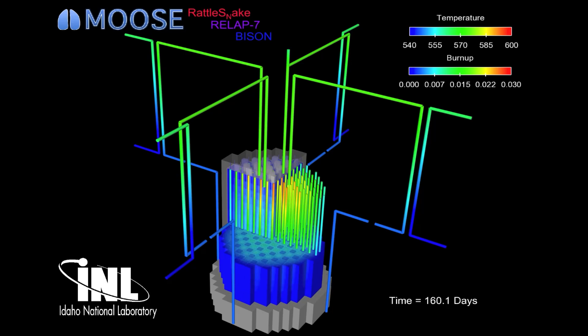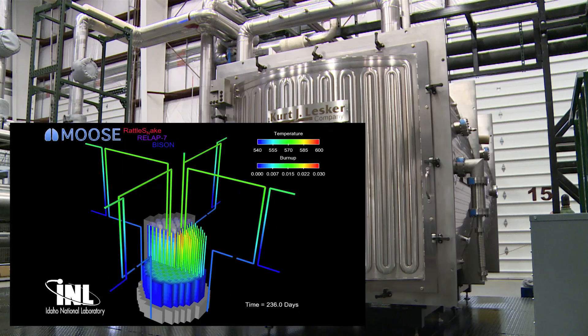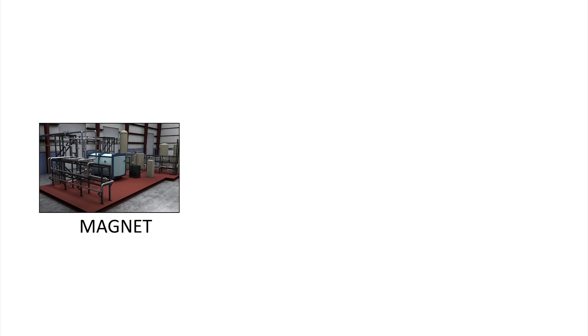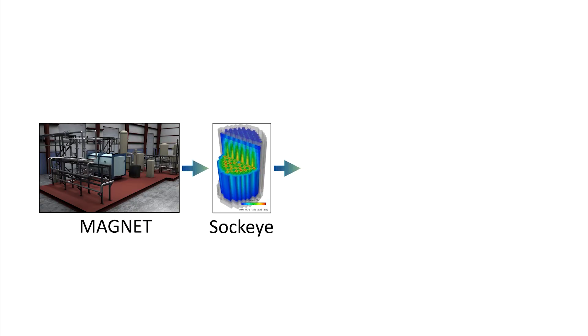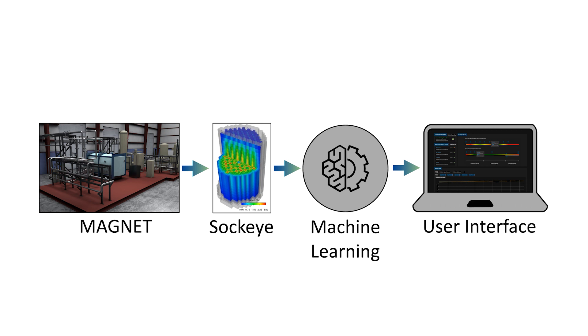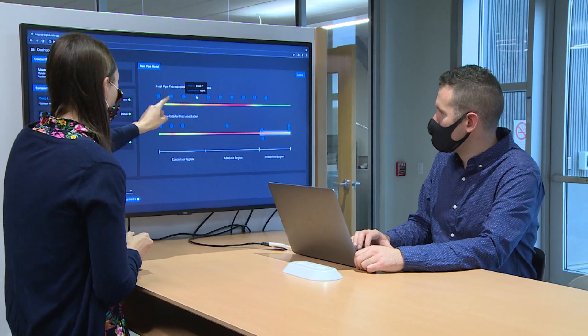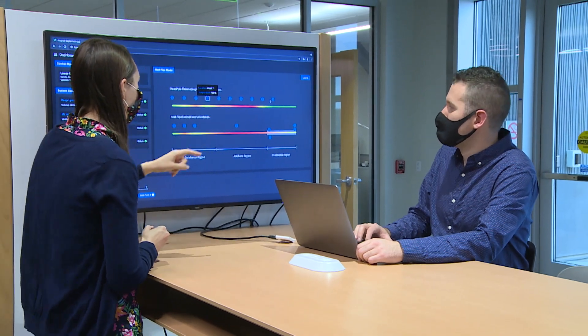Using virtual simulations of the reactor's performance enables autonomous updates and control on the microgrid to which it's attached. The MAGNET digital twin is being realized through a combination of open-source technologies, including deep links and sockeye. MAGNET digital twin users can view MAGNET status using its sensor data.